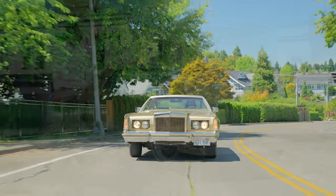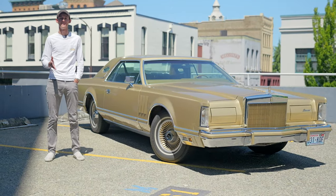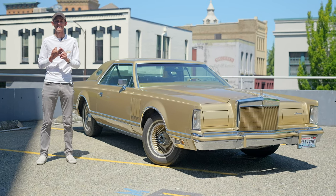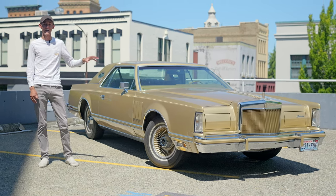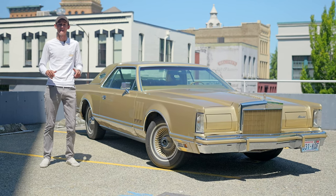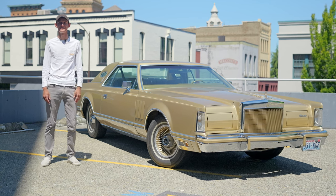Thank you guys for following along today. I know you're all probably wondering: where can I get one of these, how much will it cost, and how soon can I get my hands on it? This '78 is actually for sale, and you can find the link below in the description, so make sure to go check that out, and don't forget to like, comment, and subscribe.